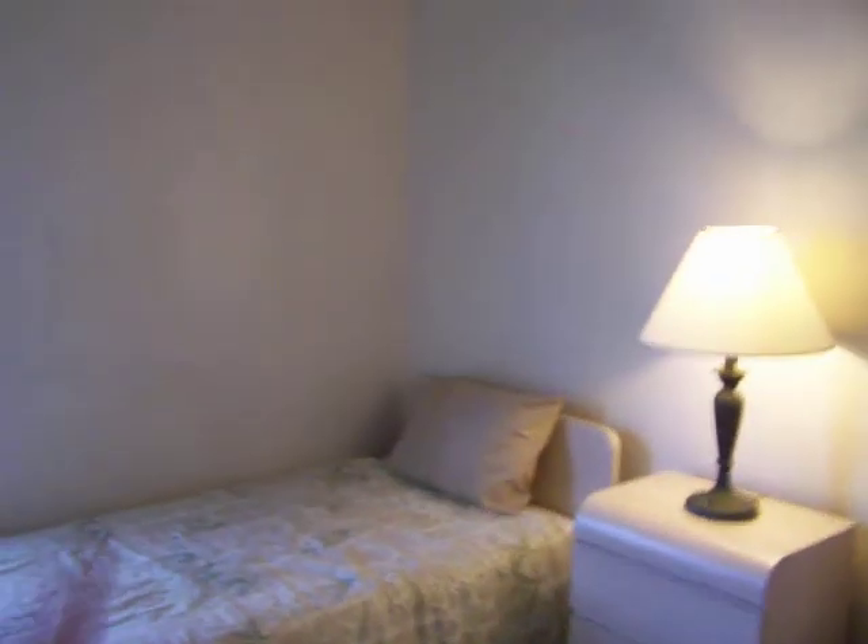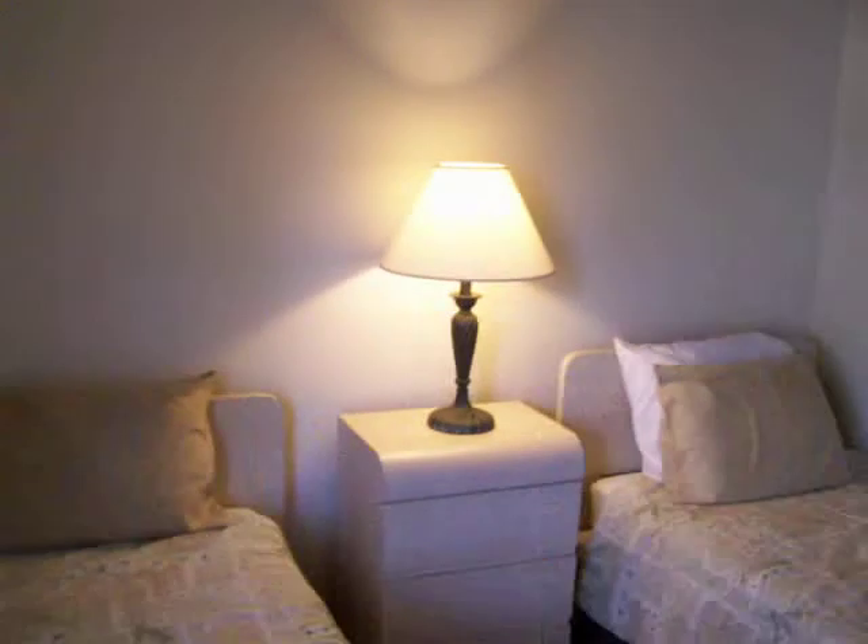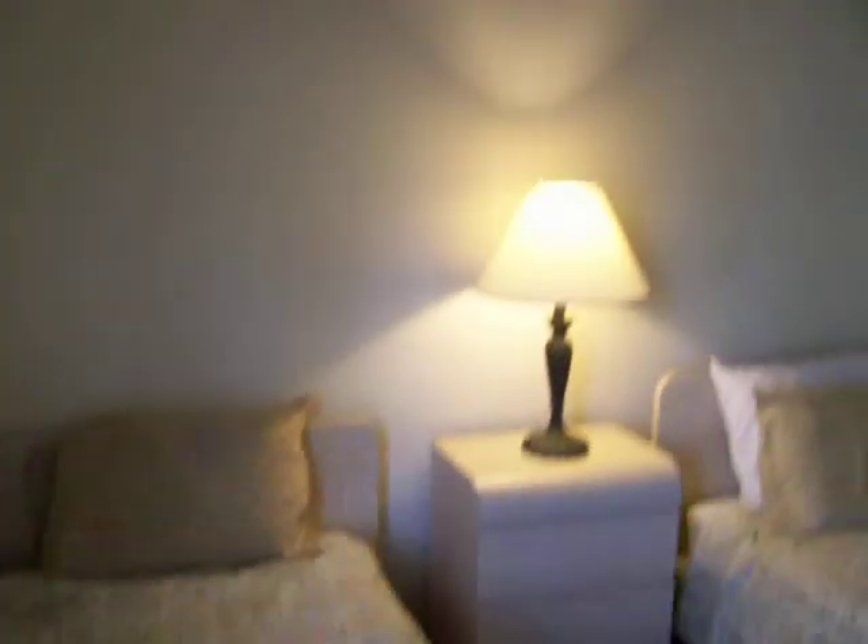The third bedroom — two-bed setup. Walls, vaulted ceiling, everything look nice. This is a cute little place, guys. It's nice. I like it.